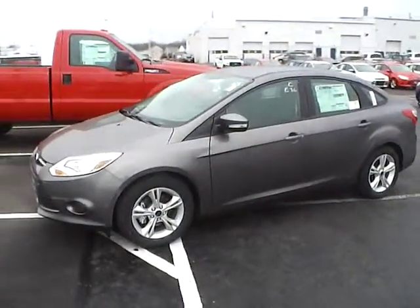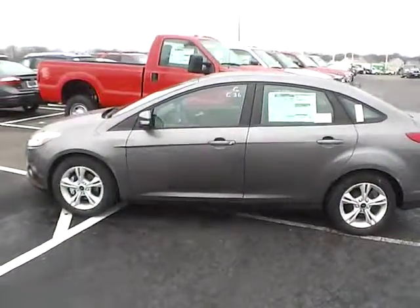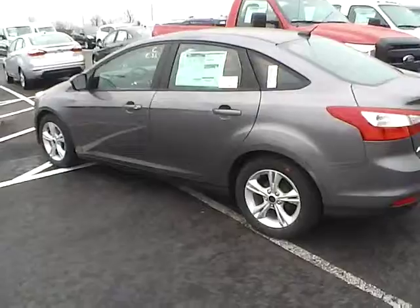Today's video is on a brand new 2014 Ford Focus SE in sterling grey metallic with a charcoal black interior. This vehicle has a 2 liter 4 cylinder engine and a 6 speed automatic transmission.